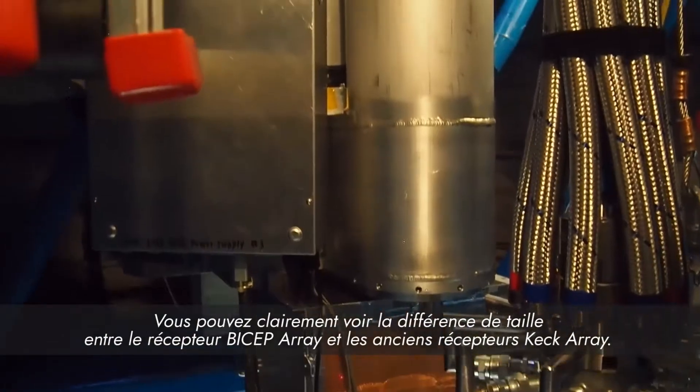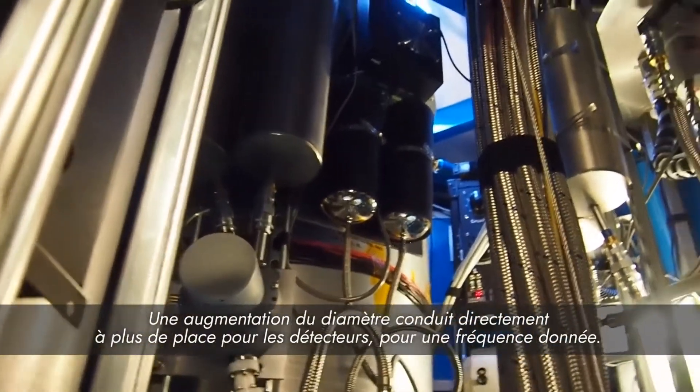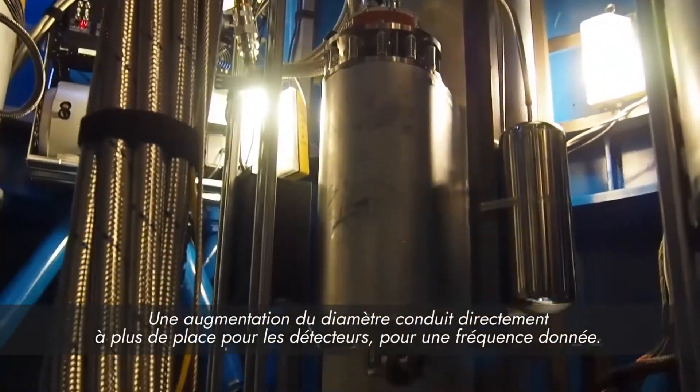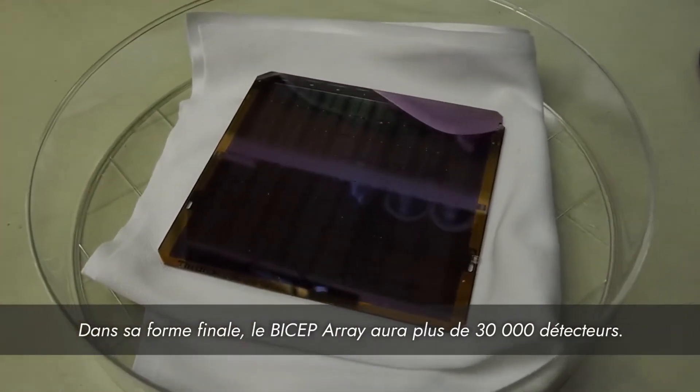You can clearly see the difference in size between the BICEP Array receiver and the old Keck Array receivers. An increase in diameter directly leads to more room for detectors for a given frequency. In its final form, BICEP Array will have over 30,000 detectors.